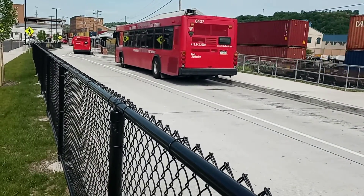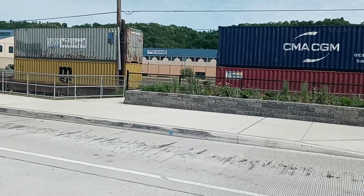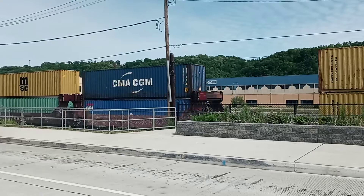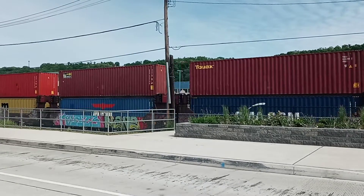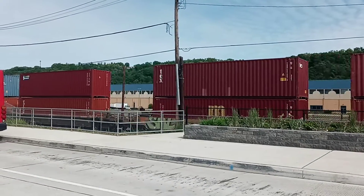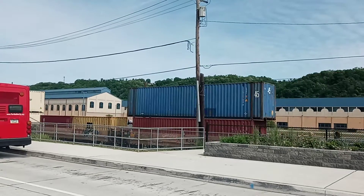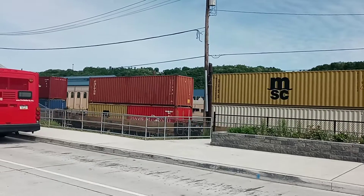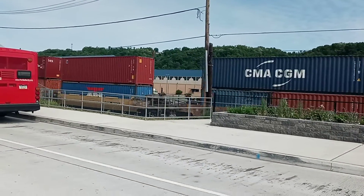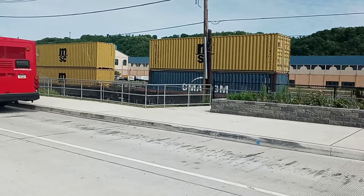It's still pretty long back here. There we go. I think the end of it's coming up. Yes. There it is.